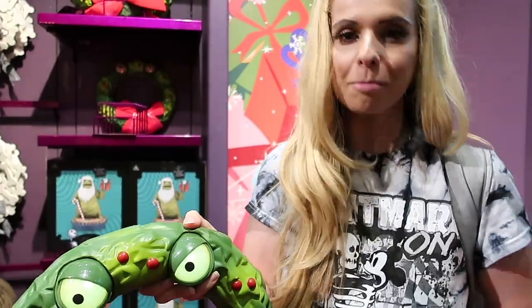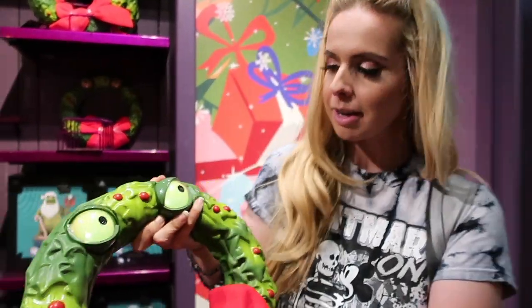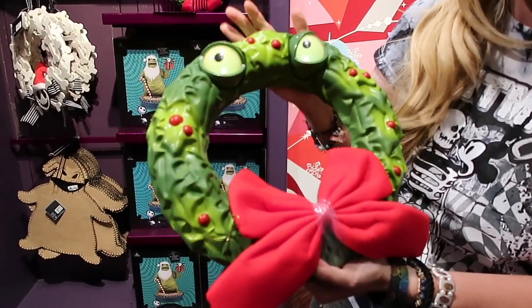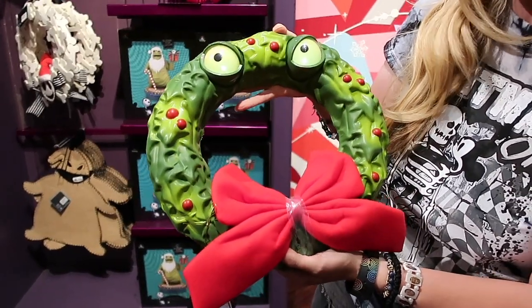The man-eating wreath is super popular. One of the most popular shirts at Shop LBV, by the way, is when Fergie wore our 'Tis the Season shirt with a man-eating wreath — yes, Fergie from the Black Eyed Peas. Every year this guy comes out in a different form, and this year I think he might be in his best form yet.